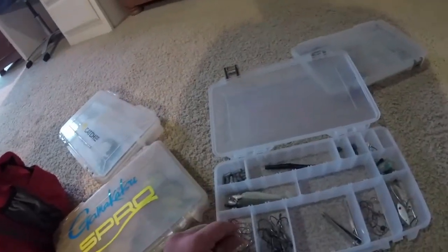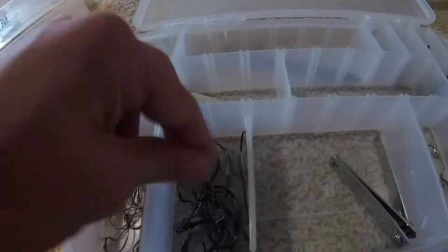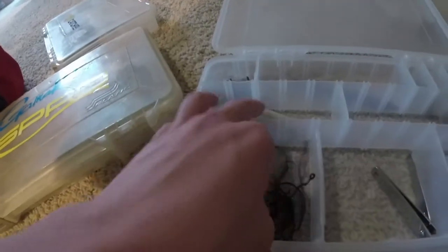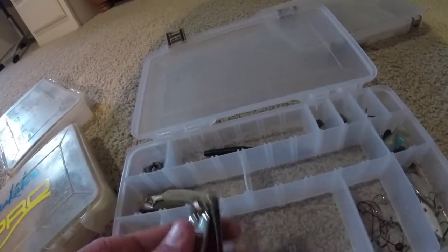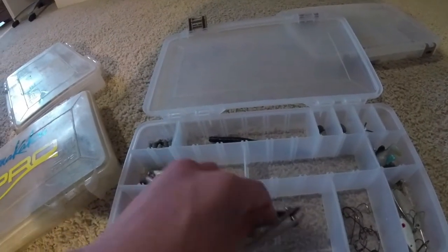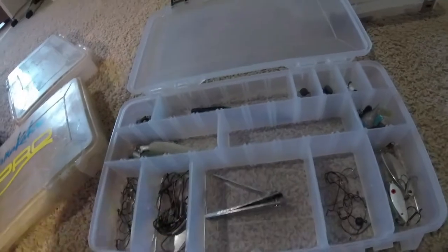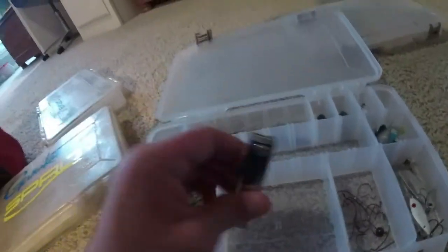In this first box, it's mostly just terminal tackle. I've got extra wide gap Gamakatsu hooks — just Texas rig hooks really, for worms and crawls and stuff. Really sharp hooks, Gamakatsu makes good ones for that. In this section, we've got some bigger flipping hooks, some belly weighted swimbait hooks for pretty big swimbaits. I have maybe one of the most important tools in my whole box — the line clippers. I can't bite through line anymore, you used to be able to bite through like 40 pound braid, which was kind of scary. I use these all the time just cutting lines and stuff.